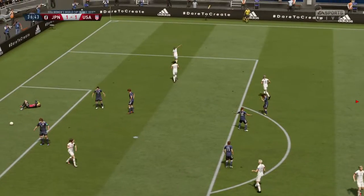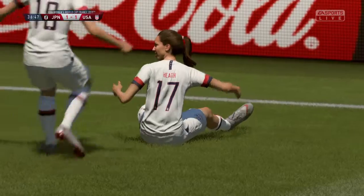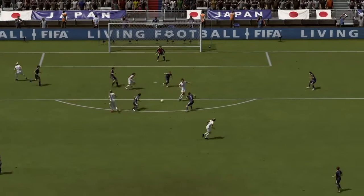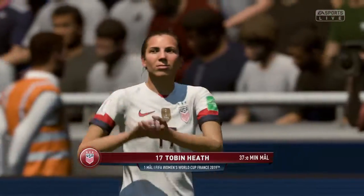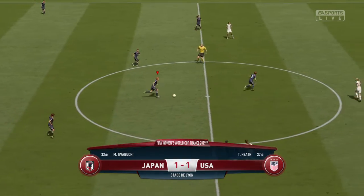And there's the equalizer. Well, they needed that, didn't they? It looked like their chins were dropping there for a second. The keeper really couldn't get anywhere near — first time hit with real ferocity. It is level. Both sides have scored here now.